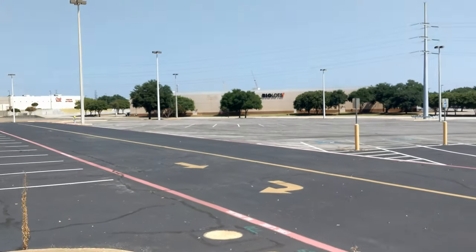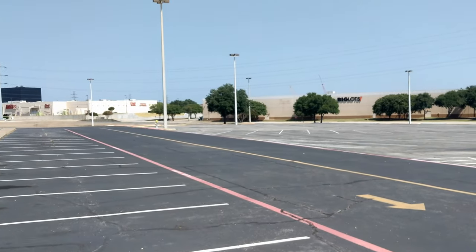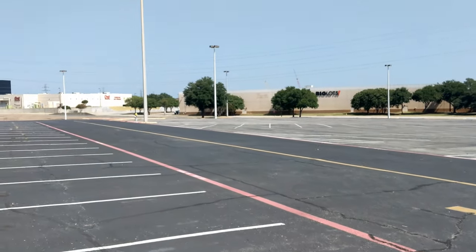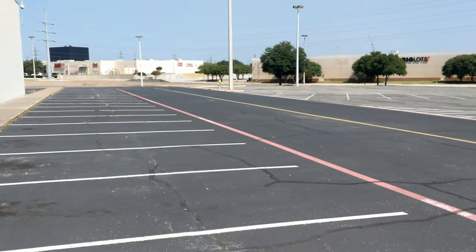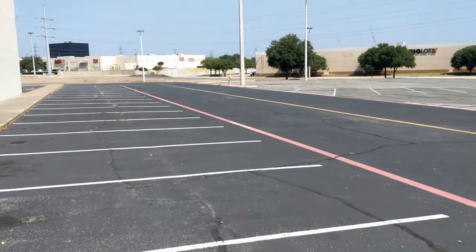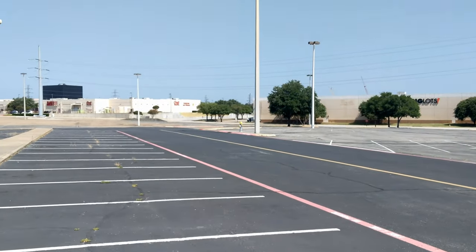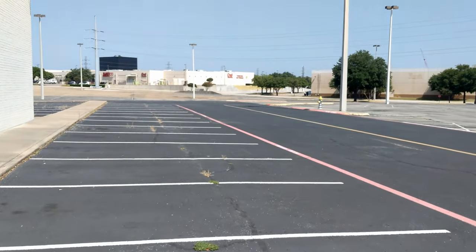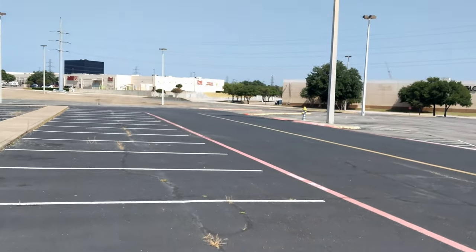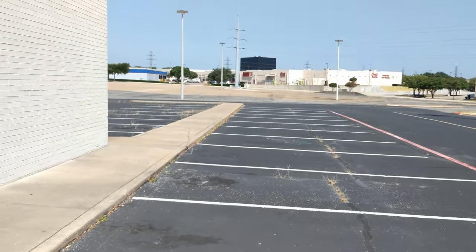Down there is where they have Big Lots and these other stores — this used to just be a field. On the other side of the field where there's more shopping was apartment complexes, and we used to live in those. We would come over here — they used to have an arcade in this mall and we'd go play during summer, it was really fun.